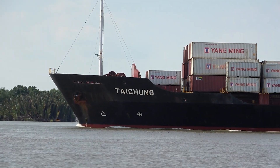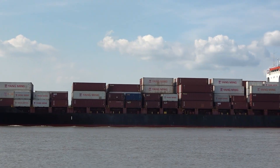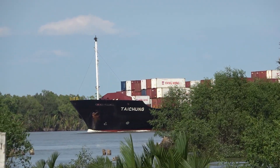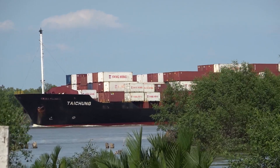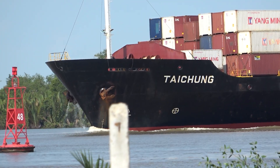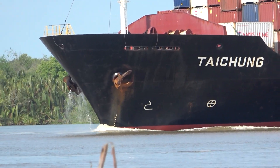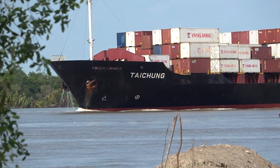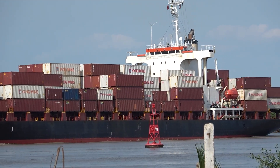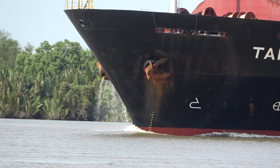It's fascinating how these seemingly dry numbers — her size, her age, the DWT, the implied TEU count, even the flag — start to build a real picture. You move beyond just seeing 'big ship' and start seeing a vessel with specific capabilities and specific limitations because of her size. She's at a point in her life where ongoing upkeep is critical to keep her competitive after 26 years. Global shipping isn't just about the newest, biggest ships — it depends on a whole diverse fleet, and ships like the Taichung play a vital role.